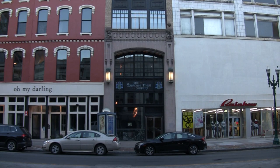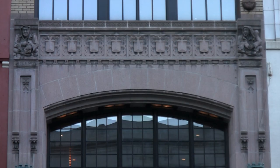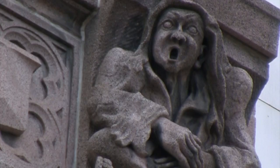There's one building in particular on South Salina Street. It's called the Syracuse Trust Building. And if you look up you'll see these two gargoyles on either side of the building, and their names are Thrift and Waste. That's just a little detail that — blink and you'll miss it.